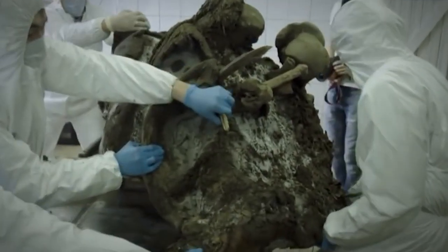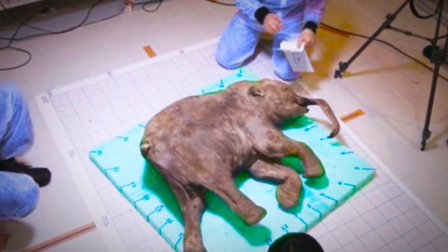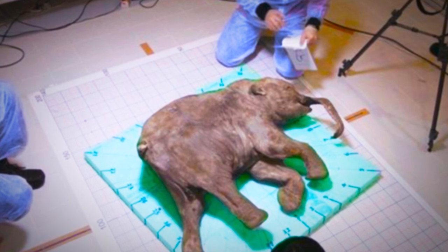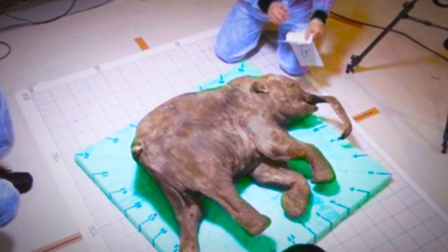First they have to do an elephant-mammoth hybrid to get it off the ground. But after that, we could have a Wooly Mammoth walking the earth. Science never fails us in bringing out the crazy science fiction tropes that we never thought could happen.